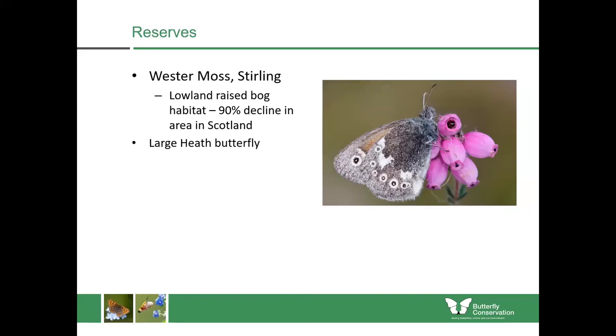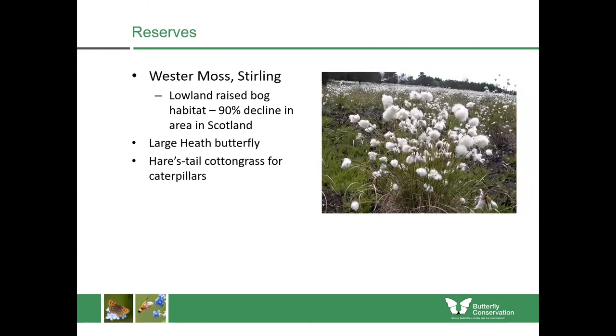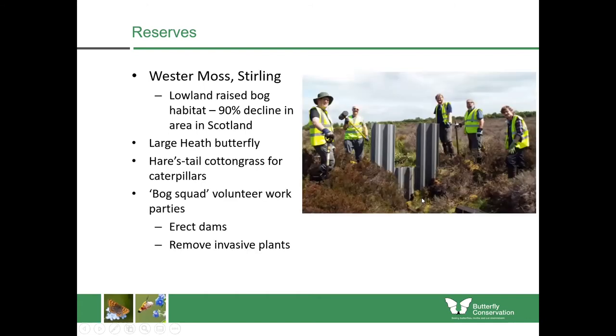One of those nature reserves is Western Moss in Stirling — a lowland-raised bog habitat, a type of habitat that's declined by 90% in area in Scotland, and home to the large heath butterfly, one of our priorities for conservation work. Their caterpillars will only feed upon hare's-tail cotton grass. In order to restore some of these bogs, we have a bog squad project where volunteers go out in work parties to put in dams to re-wet the bogs, which have had drainage ditches cut into them, and also remove invasive plants like rhododendron, birch and pine.